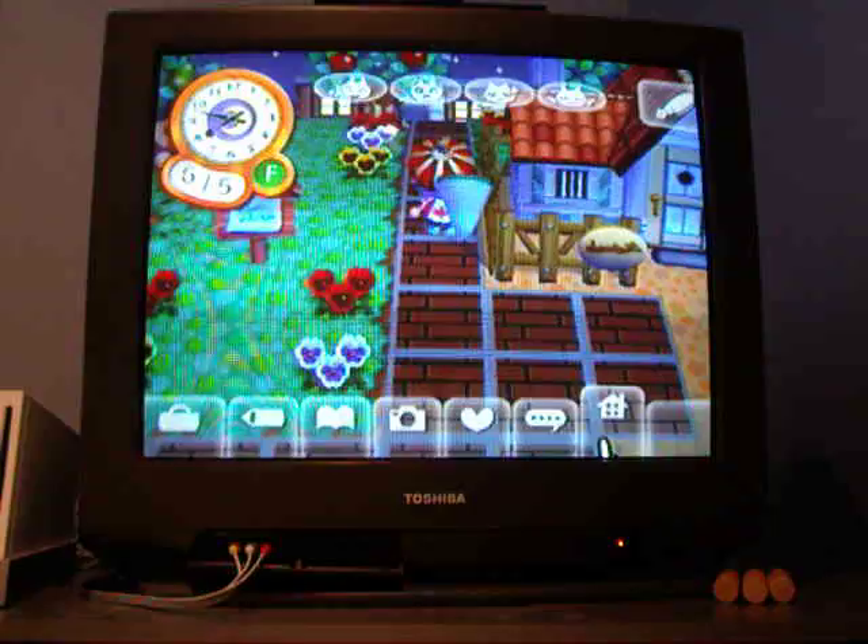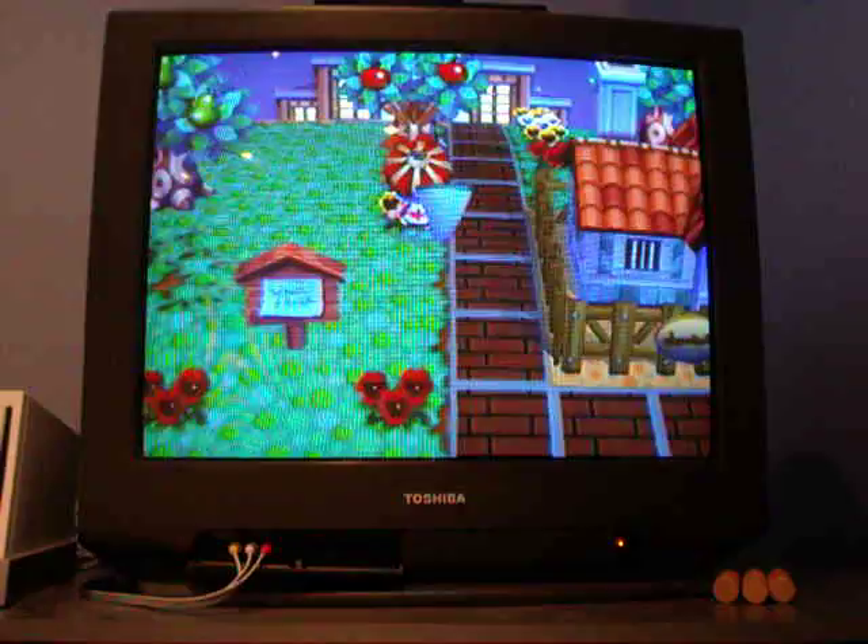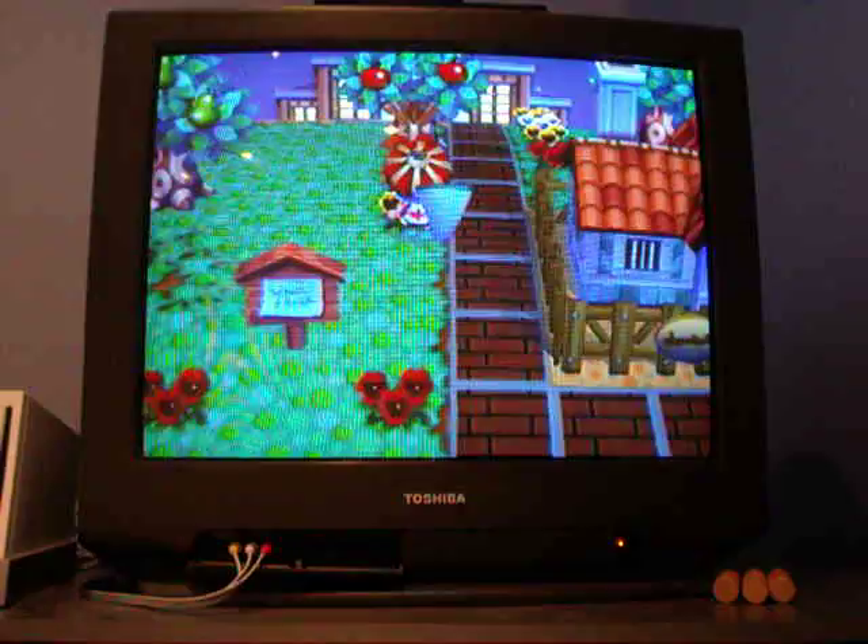Hey guys, I'm about to catch an oak silk moth — it's on that tree over there. Now to catch this, you do need to sneak up on it, you can't run to it. There you go.